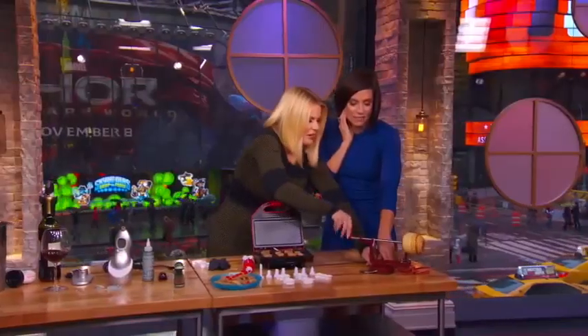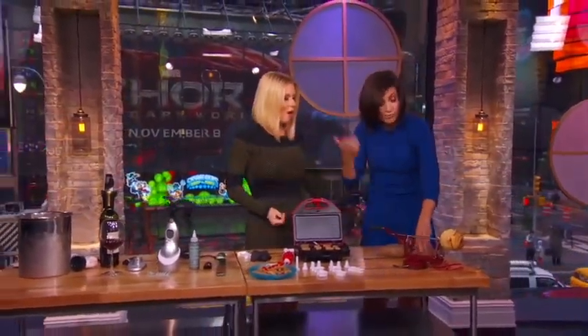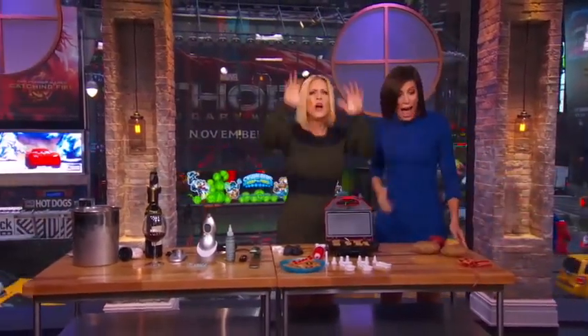All this stuff is available at megansmustahves.com. The biscuits are really fun to do with kids too. Thanks, Megan!